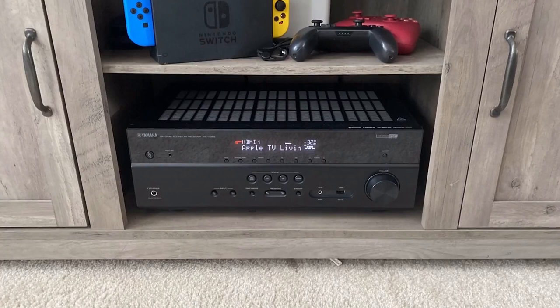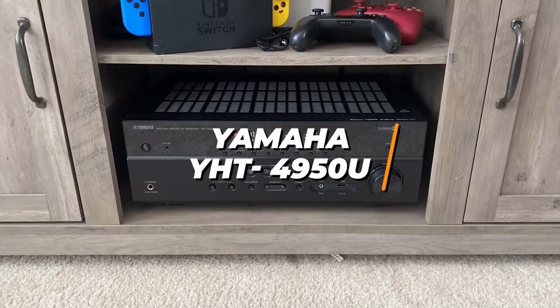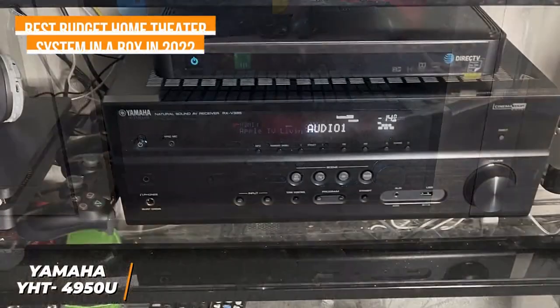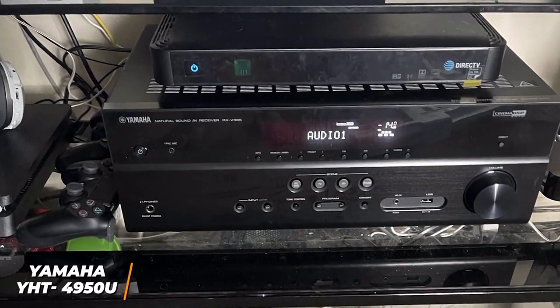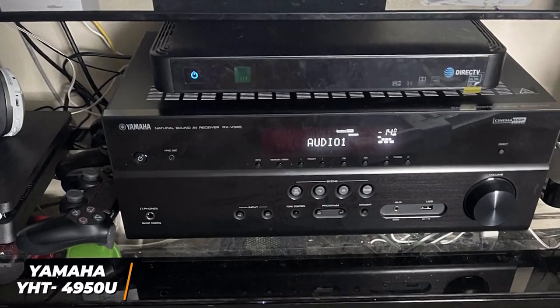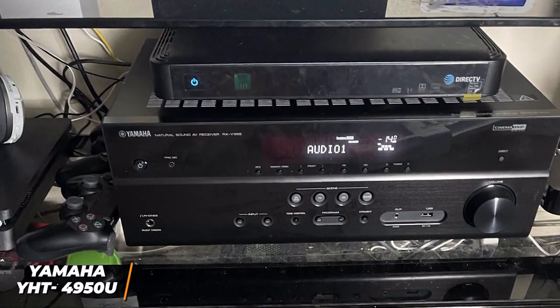the Yamaha YHT-4950U is my choice as the best budget home theater system in a box in 2022. The Yamaha YHT-4950U is an excellent home theater system that offers solid sound quality with movies and TV shows, support for advanced formats and wireless Bluetooth connectivity. It also has an automatic calibration feature